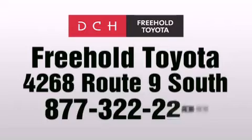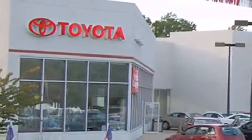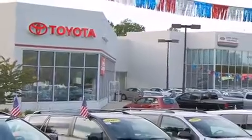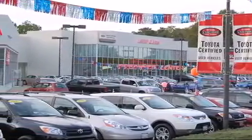DCH Freehold Toyota is located at 4268 Route 9 South in Freehold. We are proud to be one of the premier dealerships in the area for new and certified Toyota cars, trucks and SUVs. From the moment you walk into our showroom, you will know our commitment to customer service is second to none. DCH Freehold Toyota — driven by a better way.